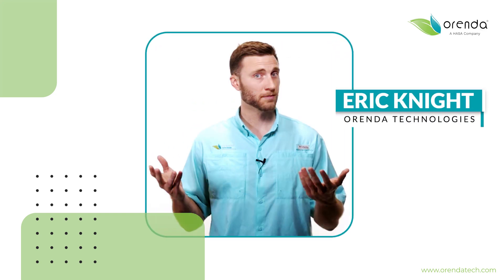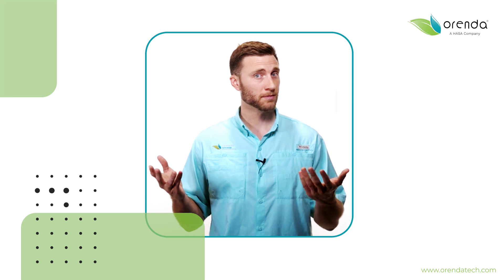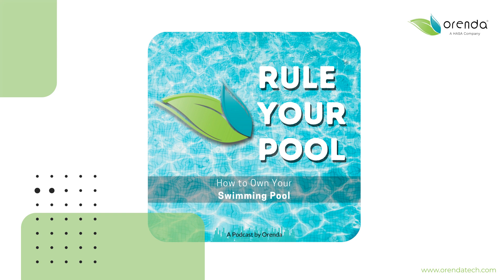Welcome back to the Rule Your Pool podcast. I'm your host, Eric Knight, and I'm doing this one alone, by the request of multiple customers in the last three or four weeks. It seems like questions that we get tend to come in waves. One week we'll get hammered with questions about flakes and saltwater pools or plaster discolorations or green pools. Well, this wave was about auto covers.